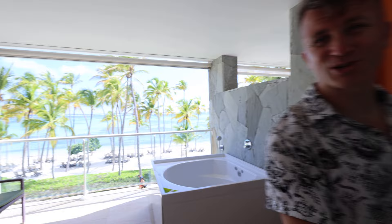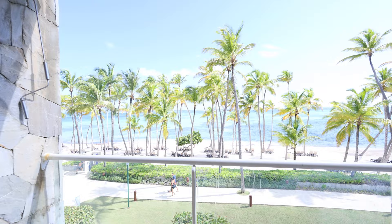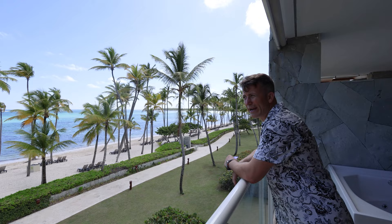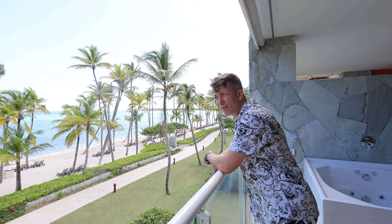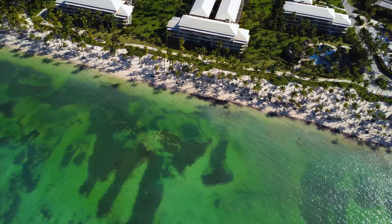Especially if you are going somewhere romantic, look at this ocean view. So now we have kind of a season of algae, but look, there's no algae. They're cleaning everything so you can swim, you can enjoy your stay. And the ocean is super warm, super nice.